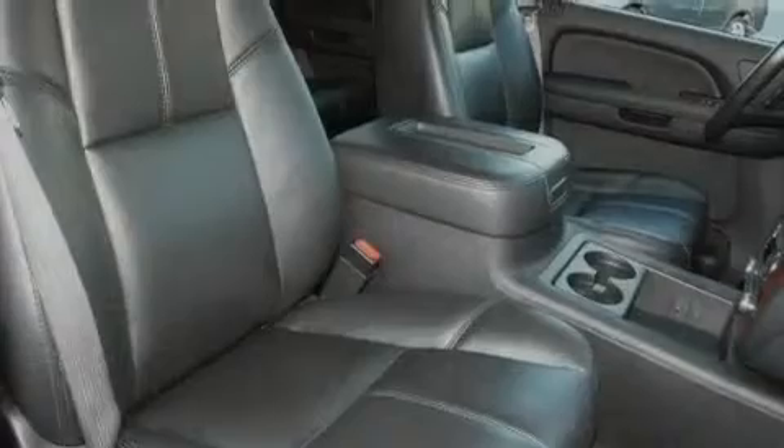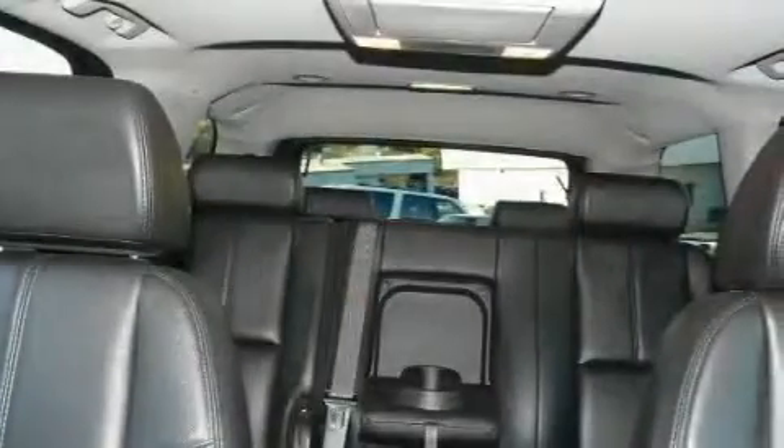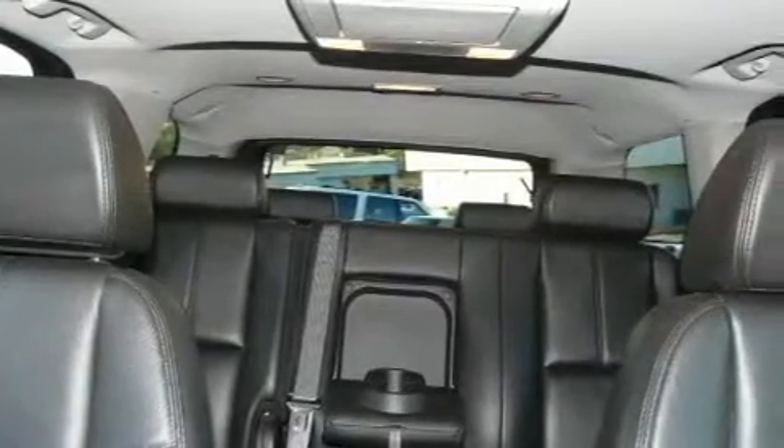Its top features include a sunroof, a power driver's seat, cruise control, a CD player which can read MP3s, and a leather-wrapped steering wheel.